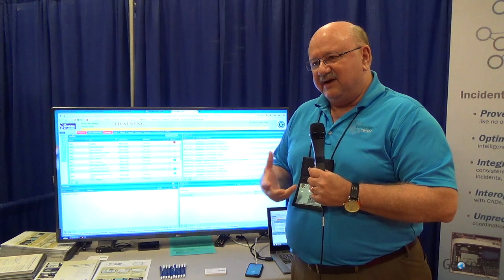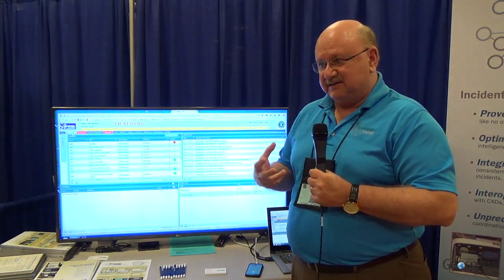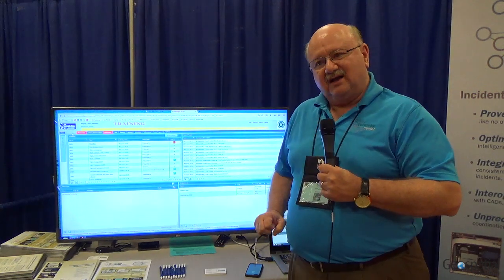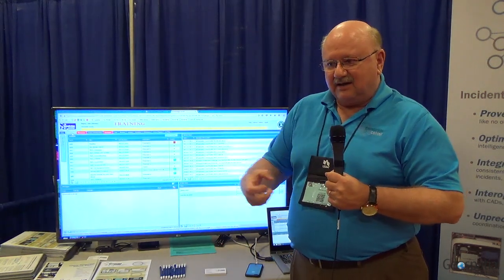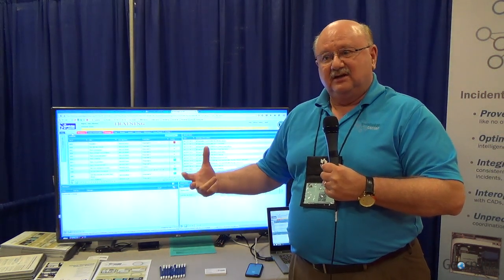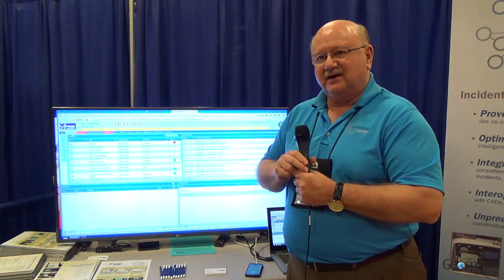We've adopted and embraced an integration strategy because we feel it's important to bring information from outside Knowledge Center — via cameras, 911 CAD systems, or by launching mass notification messages from within Knowledge Center. We integrate with all of those kinds of products.